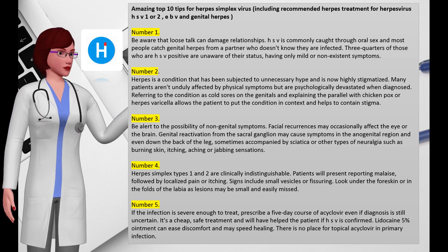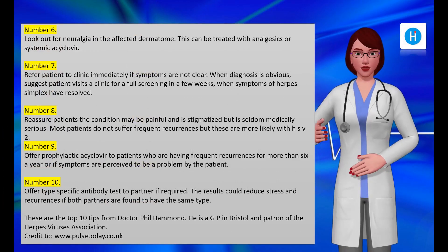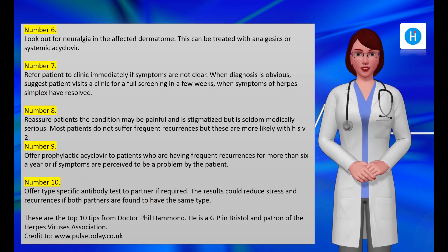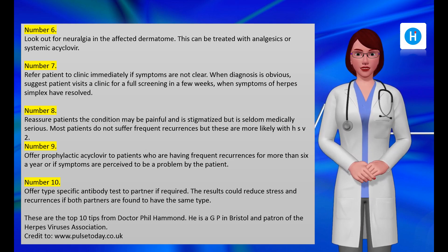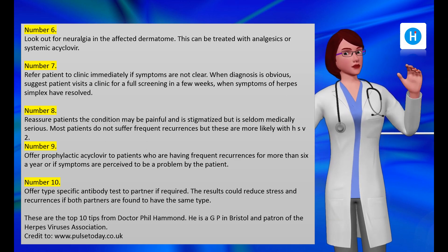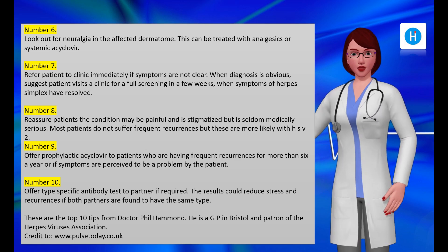Number six: look out for neuralgia in the affected dermatome; this can be treated with analgesics or systemic acyclovir. Number seven: refer the patient to a clinic immediately if symptoms are not clear. When diagnosis is obvious, suggest the patient visits a clinic for a full screening in a few weeks when symptoms of herpes simplex have resolved. Number eight: reassure patients the condition may be painful and is stigmatized but is seldom medically serious.